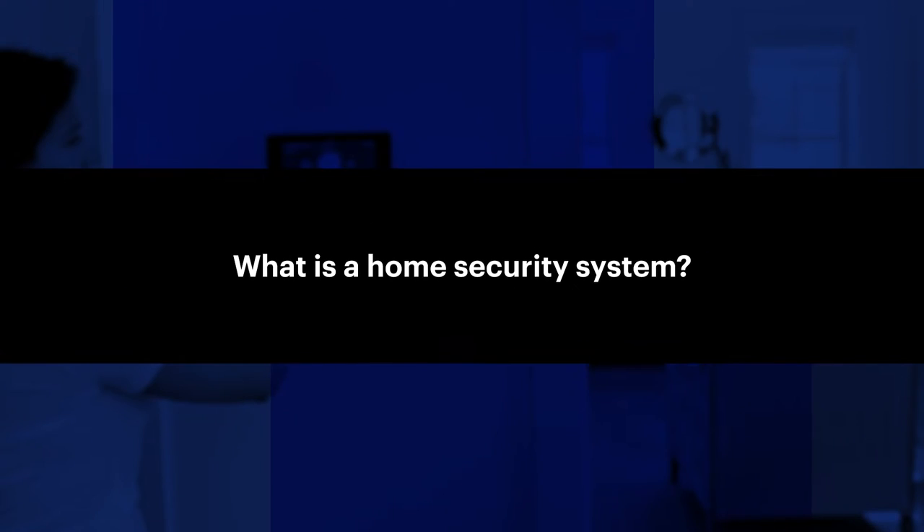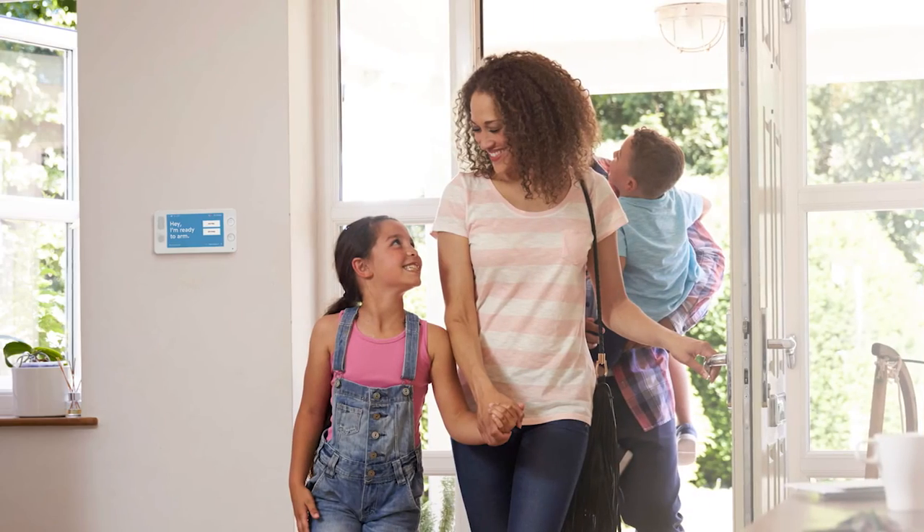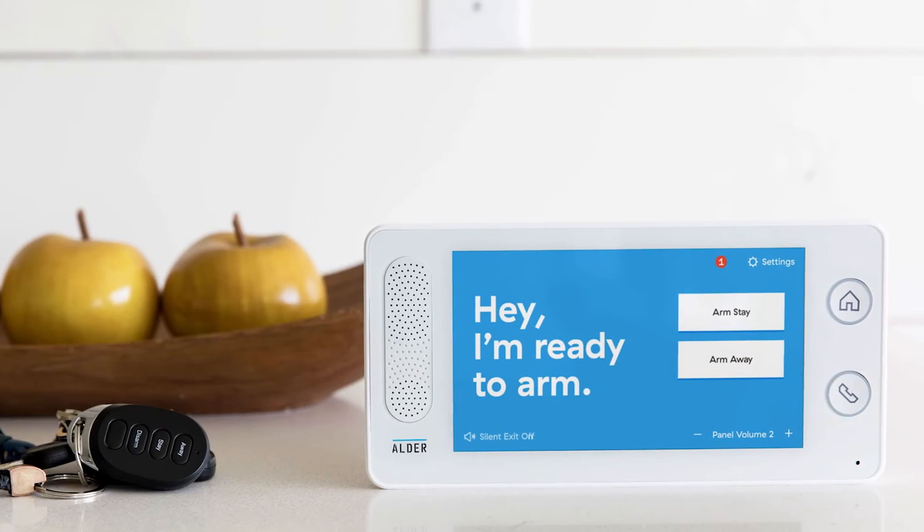What is a home security system? Basic home security equipment includes sensors that detect openings or break-ins at windows and doors, motion sensors, central panels, and base stations that arm and disarm alarm systems.